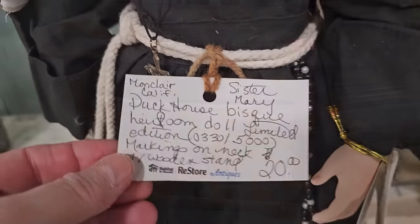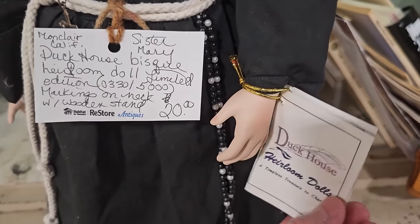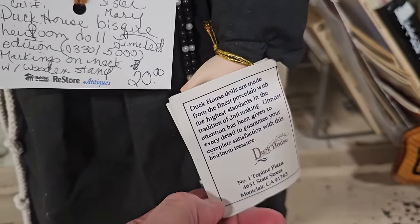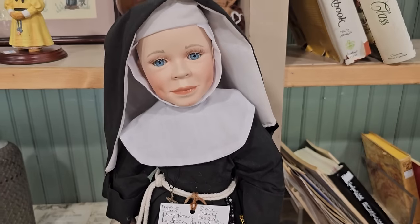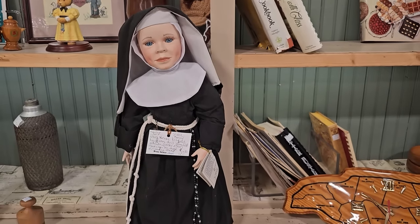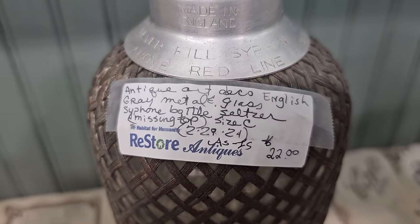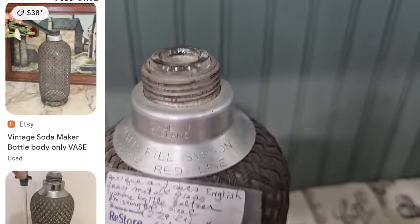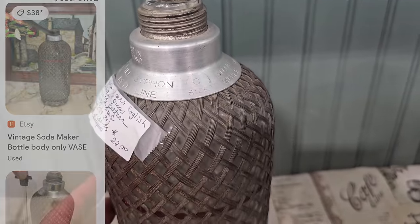Talk about you never know what you're going to find. This is a Duck House Porcelain Heirloom Doll Limited Edition, Sister Mary, for $20. They've got this piece listed for $22 — it's an Art Deco seltzer bottle. Someone had one listed on Etsy for $38, and this is possibly from the 1920s to the 1930s.